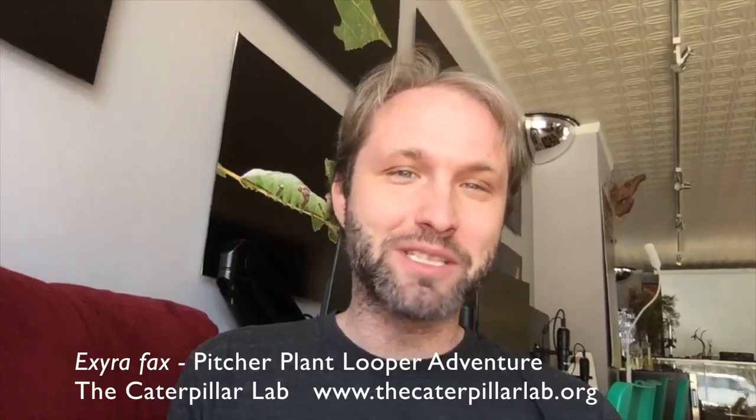Hi everybody. We've had some special requests lately to take you along on some of our caterpillar finding adventures, so we're going to try this out. It's a first for us. I thought we'd start off with a favorite springtime quest of mine, which is to go to a New England bog, find some purple pitcher plants, and hopefully uncover some of the little-known purple pitcher plant looper moth caterpillars. They overwinter as caterpillars. They should be in the pitchers right now, and I hope we'll have some luck. So see you in the bog, guys.